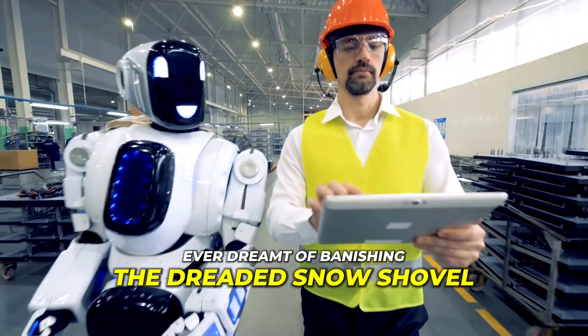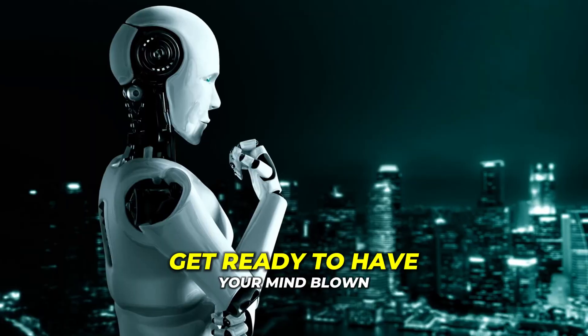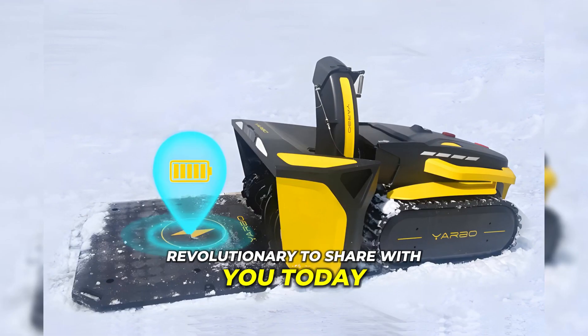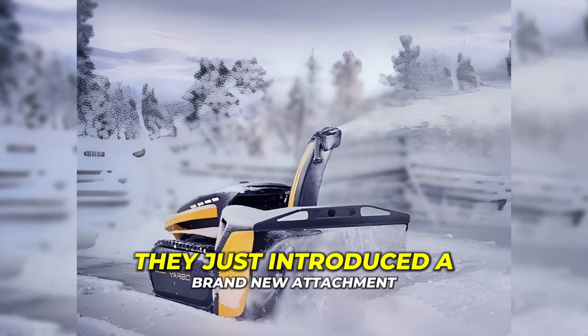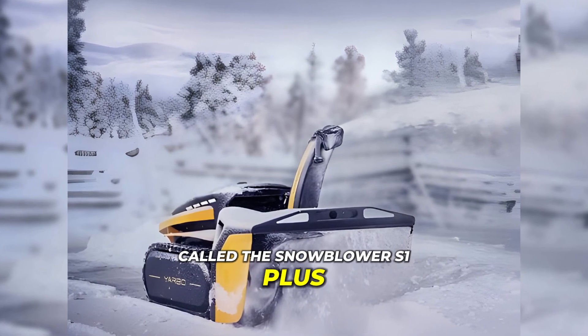Ever dreamt of banishing the dreaded snow shovel and having a robotic sidekick do all the heavy lifting in your yard? Get ready to have your mind blown because I've got something revolutionary to share with you today. Yarbo is like a superhero for your yard — a fancy robot with different tools that handle various yard tasks. They just introduced a brand new attachment called the Snowblower S1 Plus, and it's a game changer.